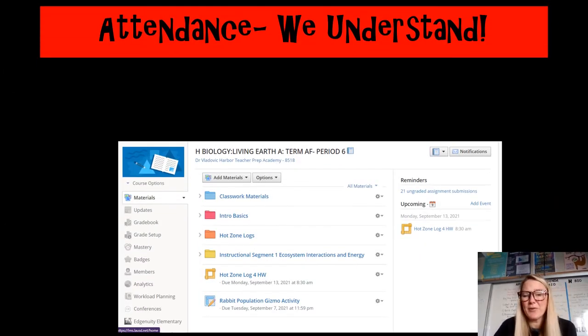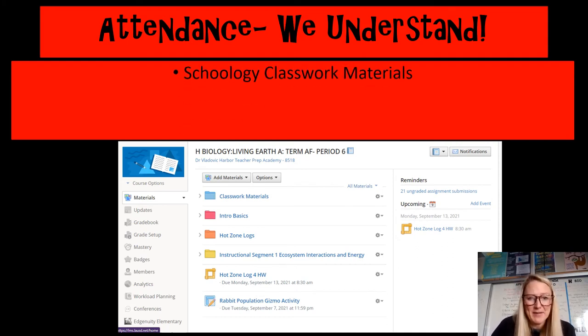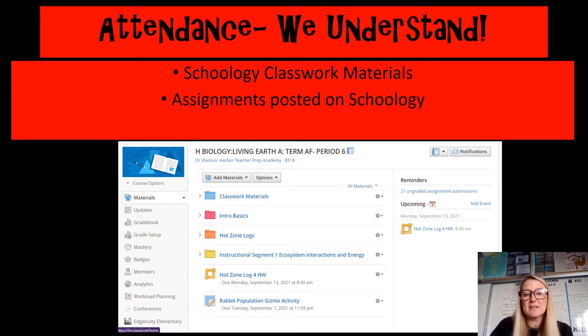As far as attendance goes, I know this year is challenging with COVID, and we totally understand that people may be absent. All of our materials can be found on Schoology, so it's really important that parents register for the parent portal to have access to Schoology and see what your student is doing. All assignments are always posted there in the Classwork Materials folder. We also set up absent buddies — your student should have two absent buddies in class so that if anything happens, they can reach out to find out what they missed.